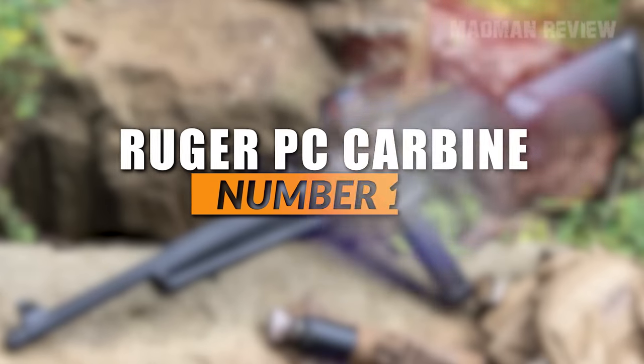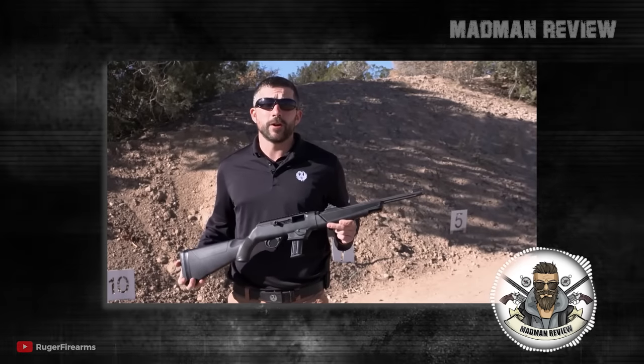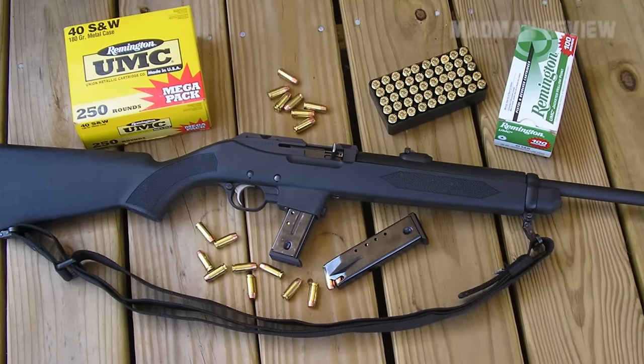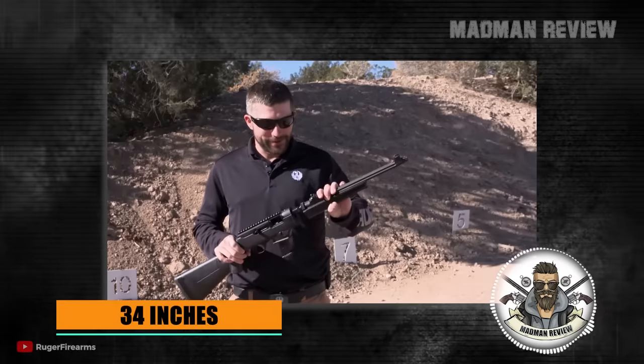Number 10: The Ruger PC Carbine. The Ruger PC Carbine is one of the most popular options on this list. It evolved from the old police carbine concept. To make it easy to store, it comes in a takedown configuration. This cuts the 34 inches of the gun almost in half.